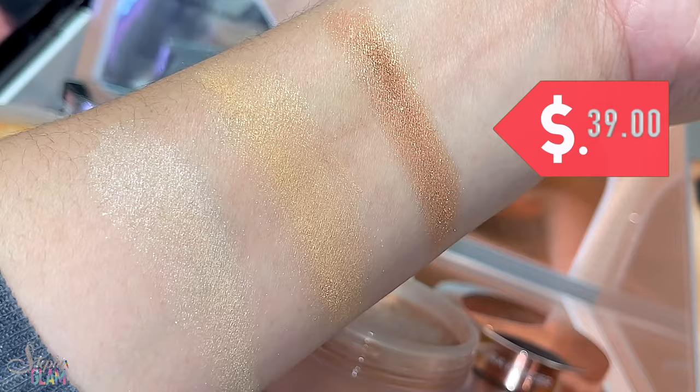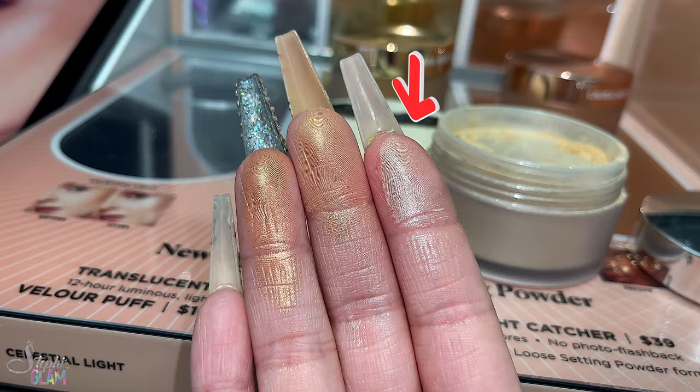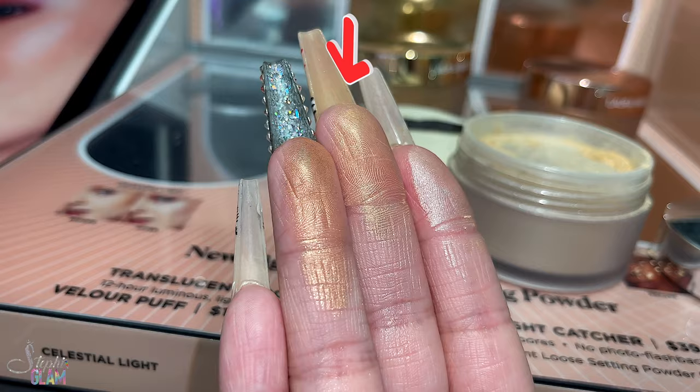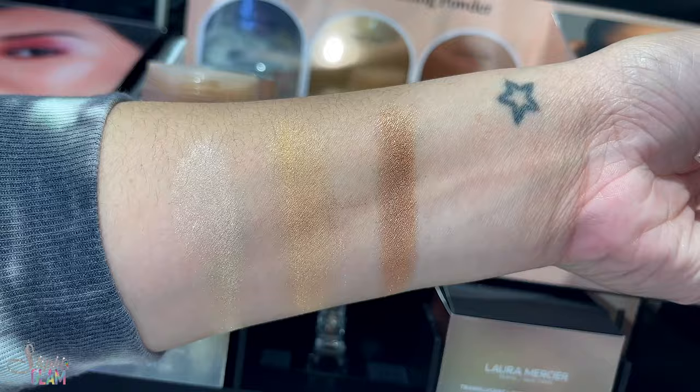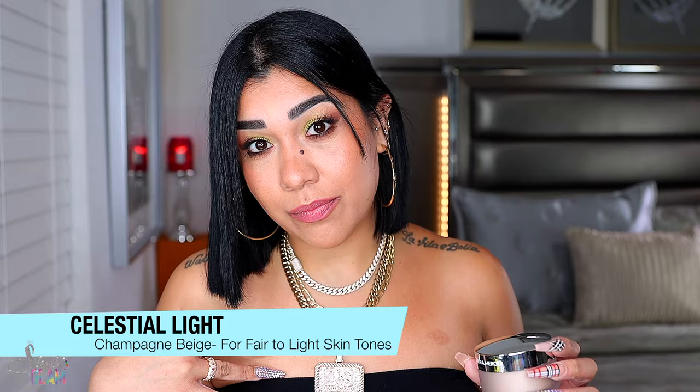This powder is $39 and it's a translucent, super finely milled powder. It comes in three shades for all skin tones: Celestial Light, perfect for fair to light skin tones; Honey Star, for medium skin tones with olive and golden undertones; and Cosmic Rose, ideal for medium deep to deep skin tones. The swatches are super accurate — exactly how they look in person. I picked up Celestial Light. I know my complexion called for the medium shade, Honey Star, but that one is a little too golden for my face.